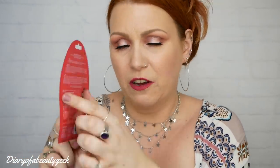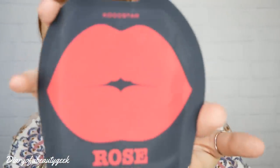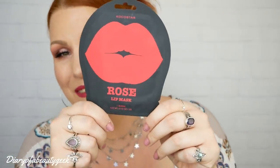Next is a Cocostar rose lip mask. It's mostly in Korean but there's a label on the back. It's an intensive lip treatment for moisturising and softening the lips — it provides intense hydration and soothes dry, chapped lips. Apply onto dry lips, leave on for 10 minutes, then gently massage the excess serum in. So I've now got three sheet masks, a lip mask, and a hair mask. The only thing left is feet really!